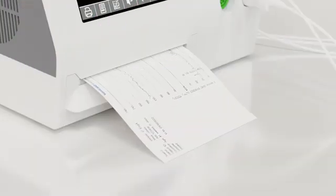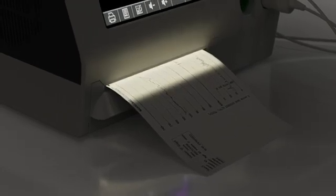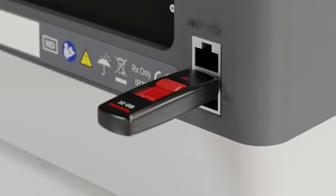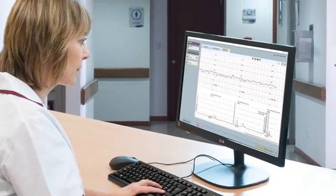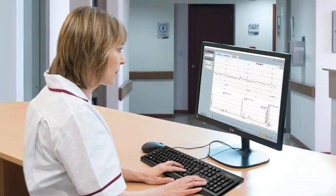With the printer, patient results can be recorded and filed. The integrated trace nightlight makes it easy to see in dim environments. To store patient results electronically, simply plug in a USB drive or directly connect the monitor to the included SonicAid reporter software. PDFs of patient records can then be easily transferred into EMR systems.